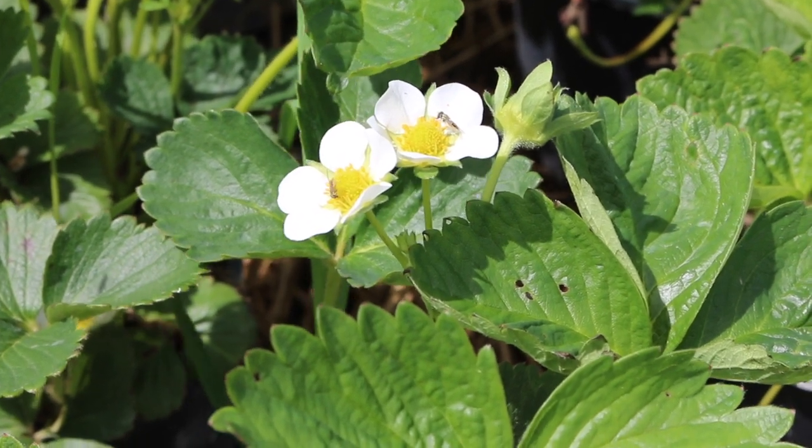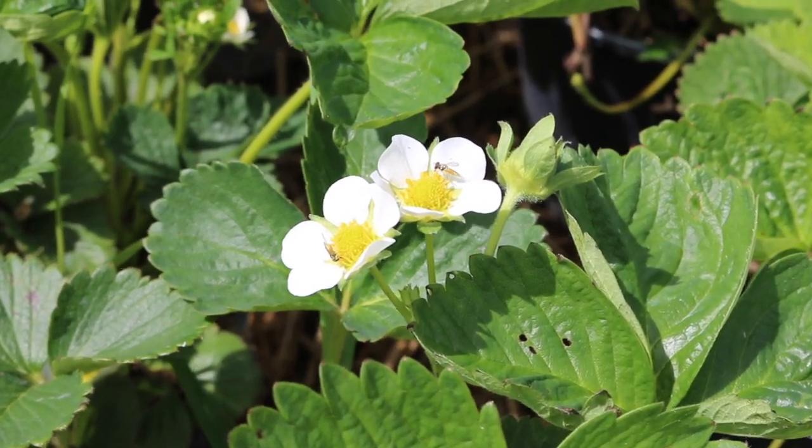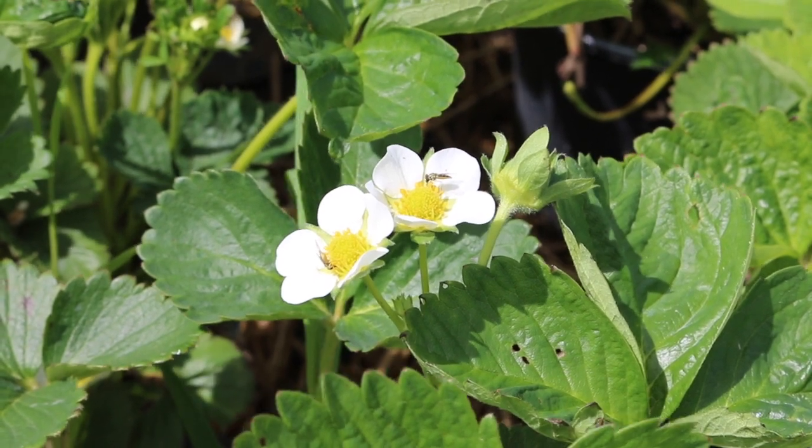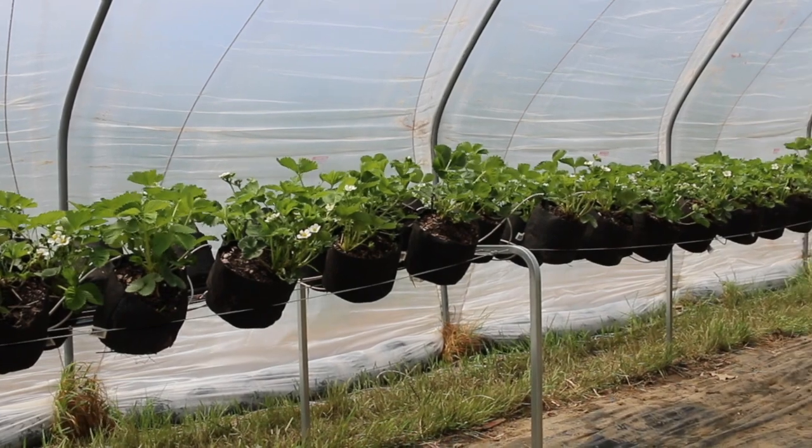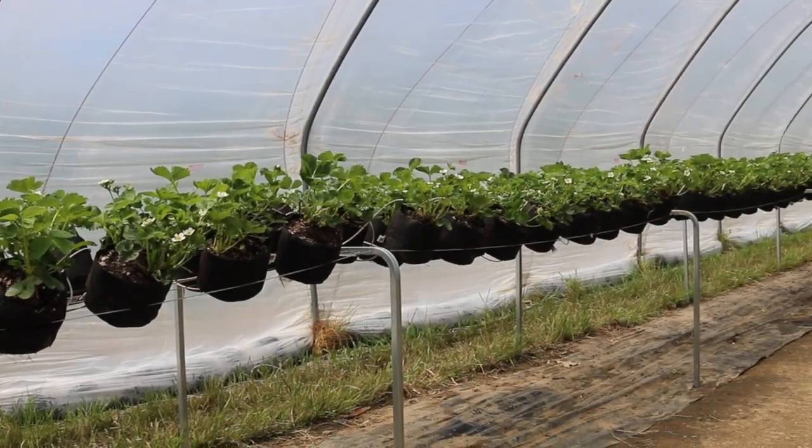Some of the challenges we've faced, however, are the heat. So we have sensors situated throughout to help us determine when we need to irrigate to help cool the plants down.